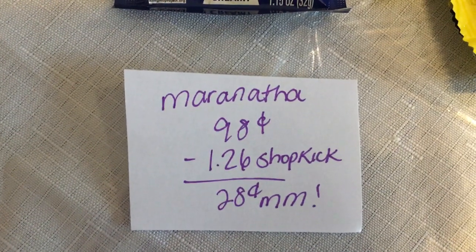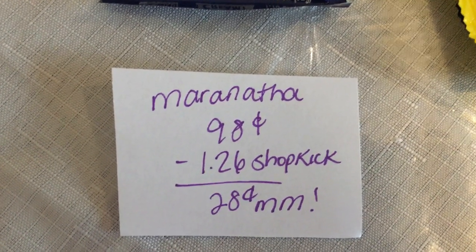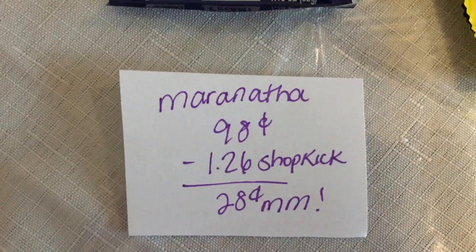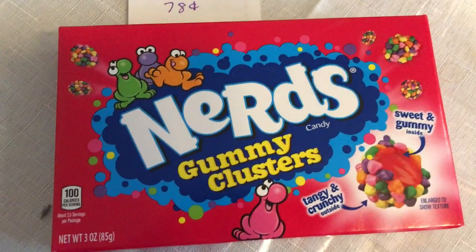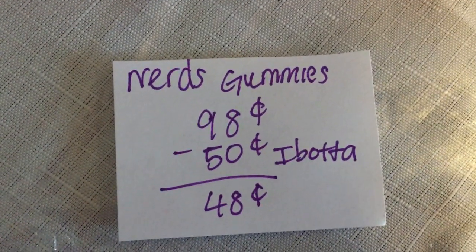The next deal is a repeat deal on the Maranatha. It is 98 cents and Shopkick is giving back 315 kicks, which is equivalent to $1.26, making it a 28-cent moneymaker.